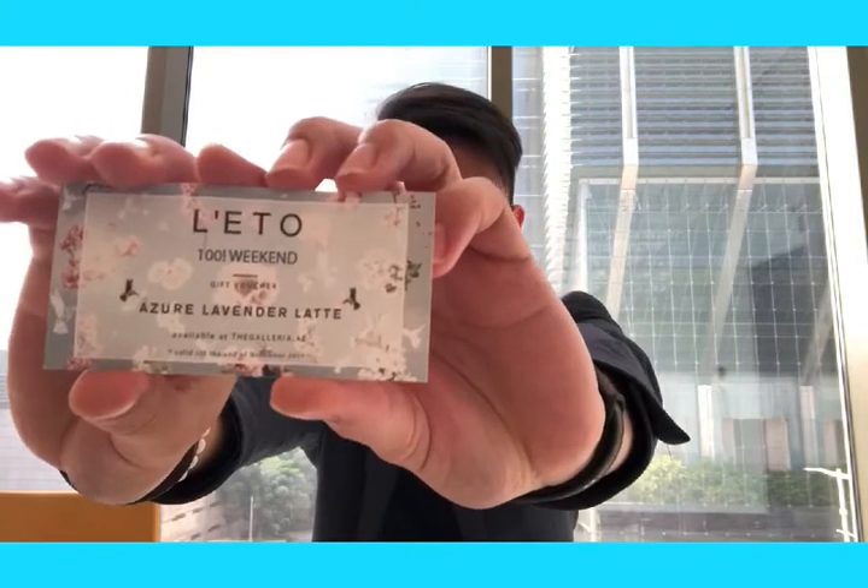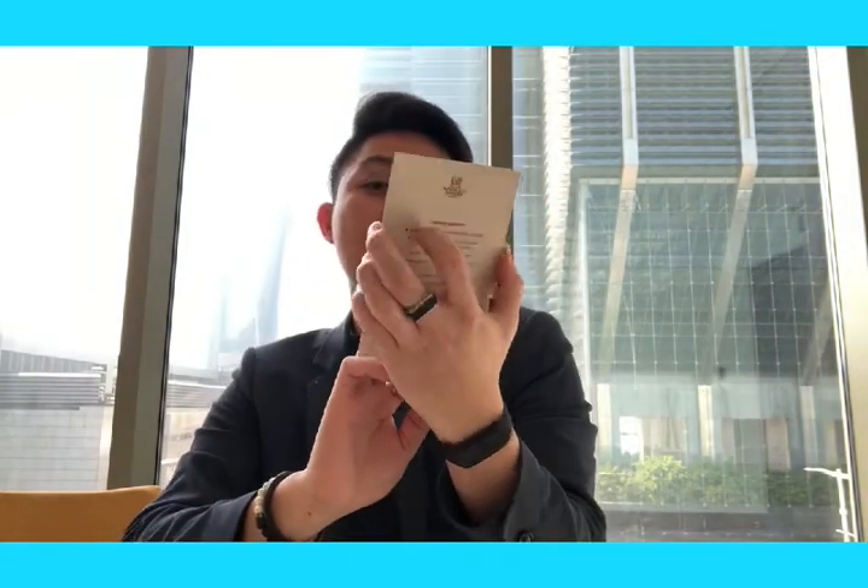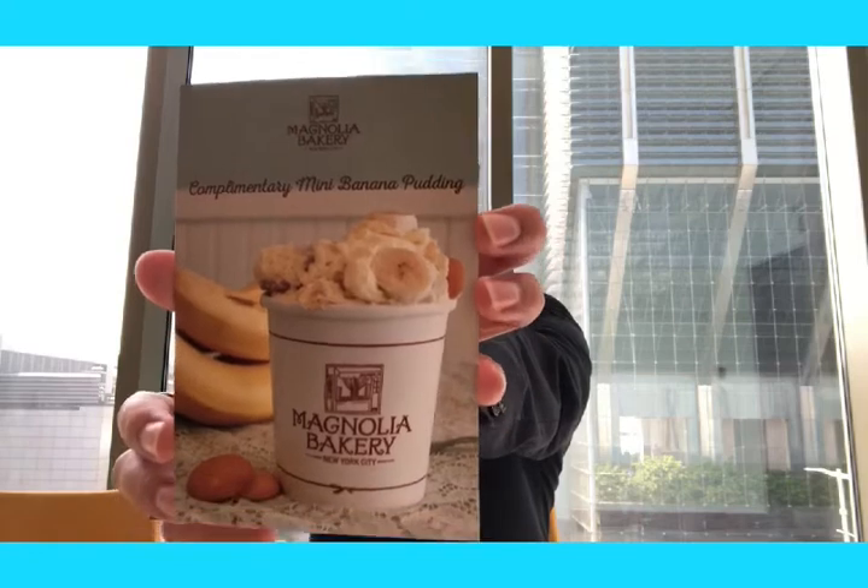We also have this — and one more. I like this one: Magnolia Bakery Banana Mini Pudding. It's also good, I will try this one soon.